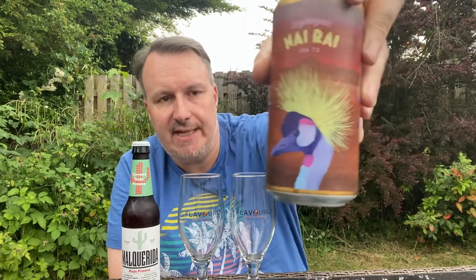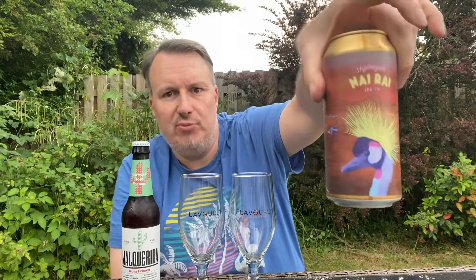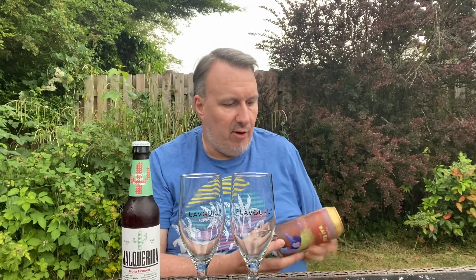On the other side we've got Stigbergets, with a lovely bird on the front. This is a Nai Rai IPA at seven percent — more of a new age IPA. The can doesn't actually say what hops are in it, and I've never had a Swedish IPA before, so let's crack these open.